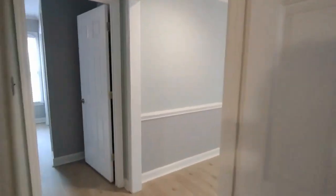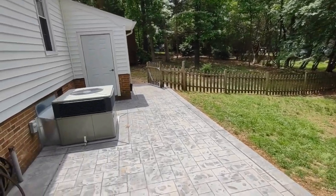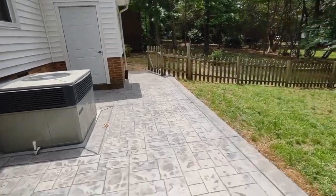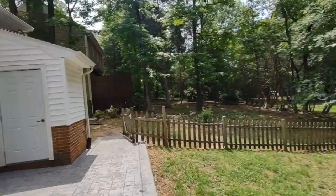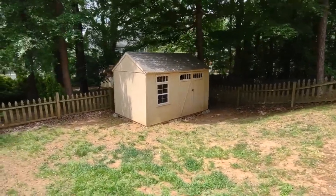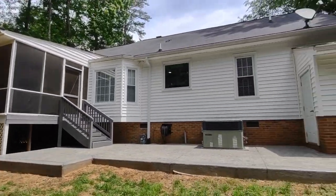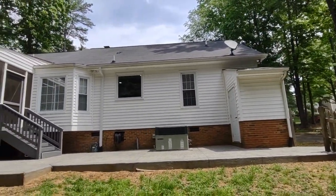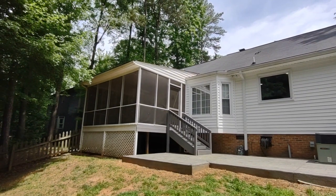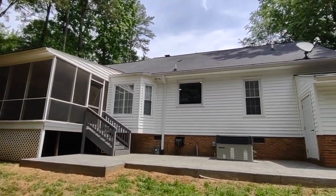Now let's go see the back of the home. The back of the home is equipped with a fenced-in backyard, concrete patio, and exterior storage. We also have a storage shed back here and, as shown earlier, the screened-in patio. For more information about this home, such as pricing or to schedule a viewing, please visit our website at www.touchpointpm.com. Thank you.